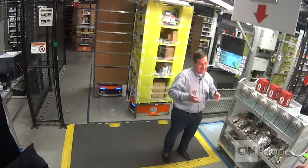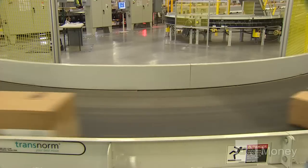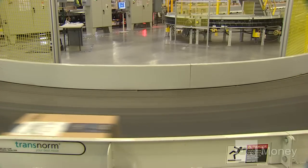In the past, an order may have taken an hour and a half to get through our total system to go to customers. Now we get them out in as little as under 15 minutes in some cases.